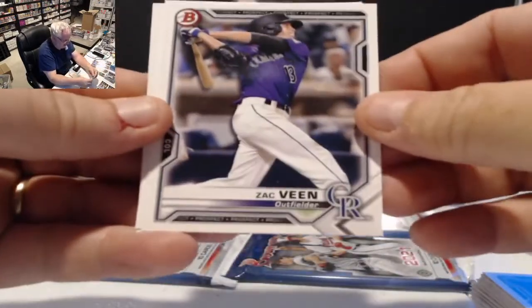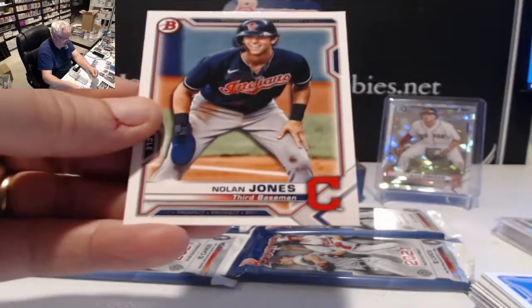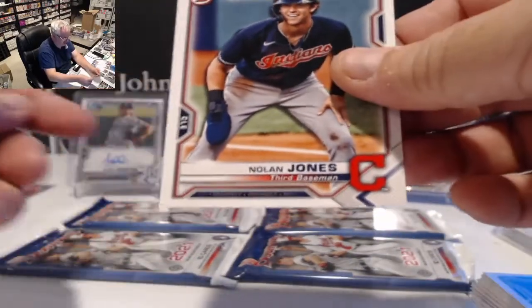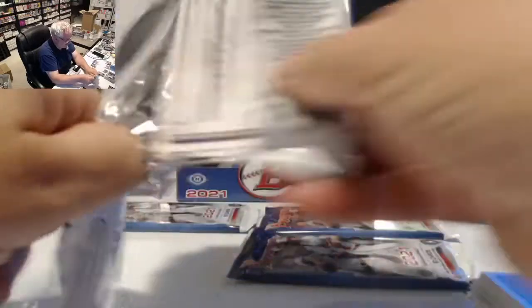In the paper: Zach Veen, Gross hands, and Nolan Jones for the Indians. Last few packs — four to go.